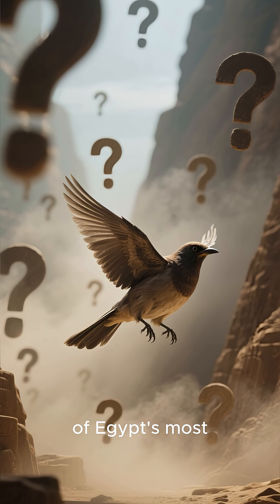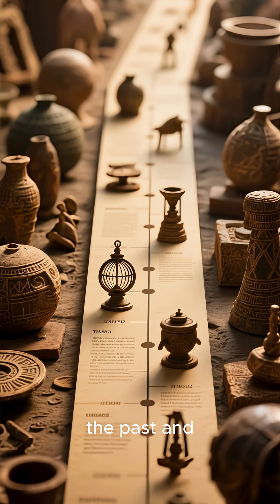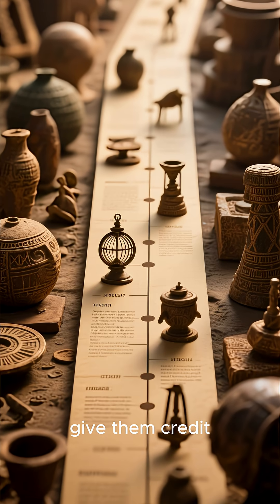So was it a simple toy or a clue to lost ancient technology? While the evidence for ancient flight is thin, the Saqqara bird remains one of Egypt's most puzzling mysteries. It challenges our assumptions about the past and reminds us that ancient civilizations were far more sophisticated than we often give them credit for.